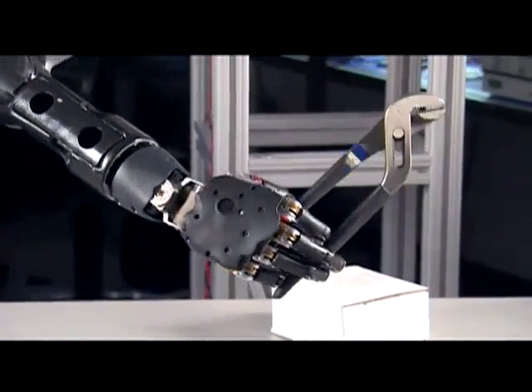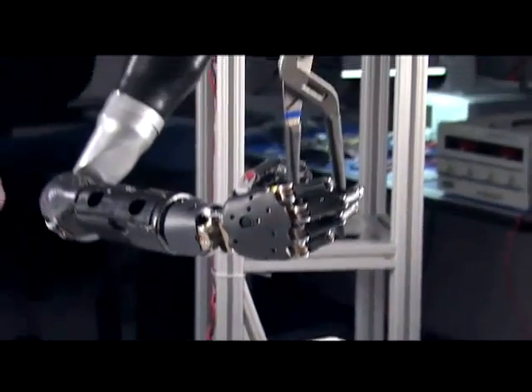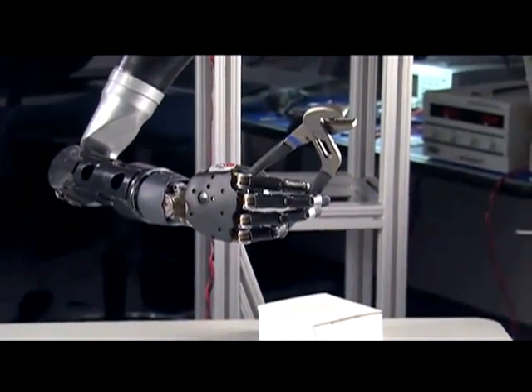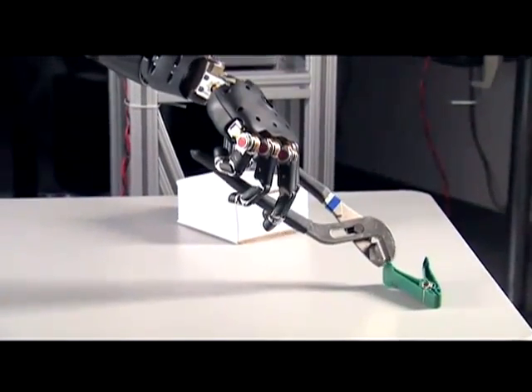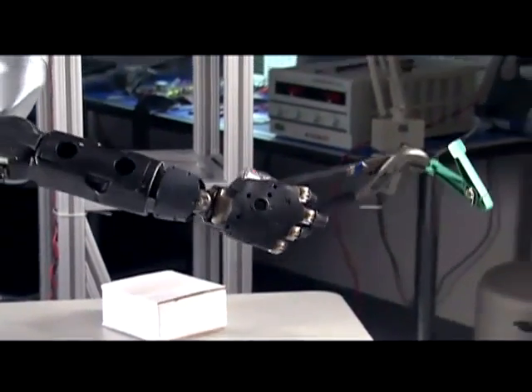Here's an interesting part. The engineer operating the arm actually makes a little mistake here. The wrench drops, and yet the device has enough dexterity to get the prosthetic hand back onto the wrench and pick up the object and perform the function.